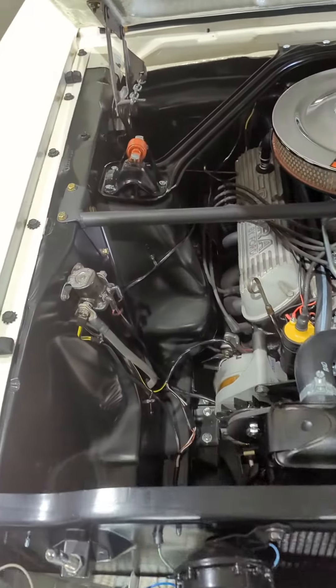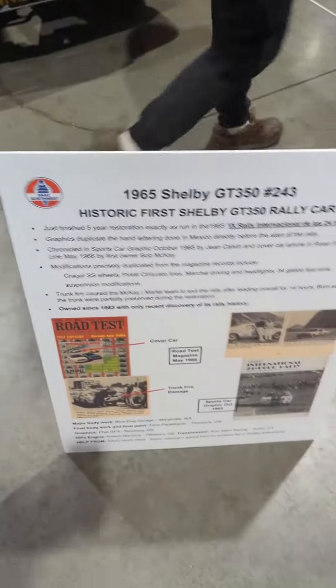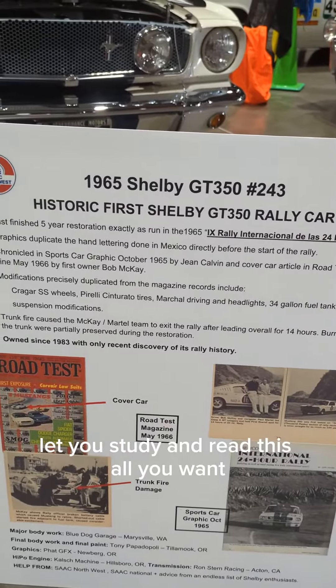Very, very cool car. I'll come over here and show you — let you study and read this all you want.